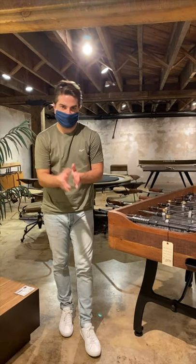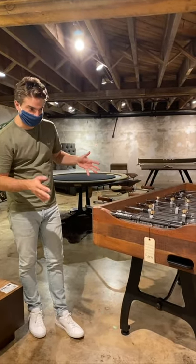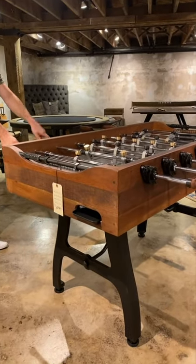Hey, how are y'all doing? We are in the basement of 6, and I just wanted to show you some of these game tables really quick. This is kind of the place where we have most of our cool game tables, foosball tables, all that stuff.